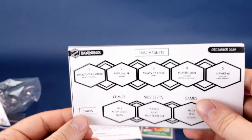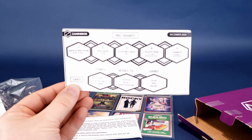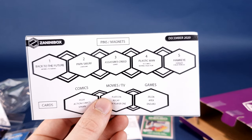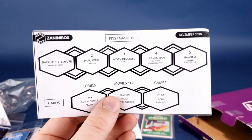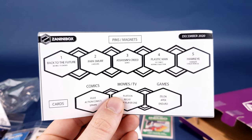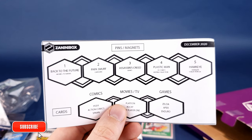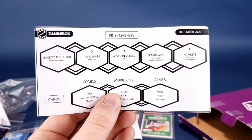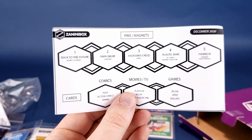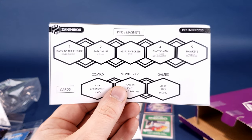If you'd like to subscribe to the Zanini Box, the link is down below in the video description. Gift this to yourself or a friend or family member — either way, you're going to get collectible quality pins every single month. If you're new to the channel and liking the content — whether unboxing videos, figures, or collectibles — hit that subscribe button, turn on bell notifications, and keep your eyes on this channel Monday to Friday at 12 p.m. and 2 p.m. Eastern Standard Time. Thanks for watching; I'll see you next time.